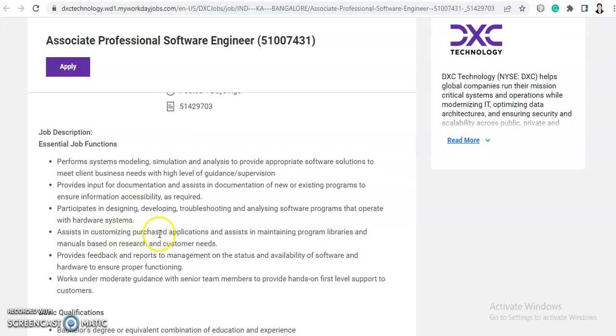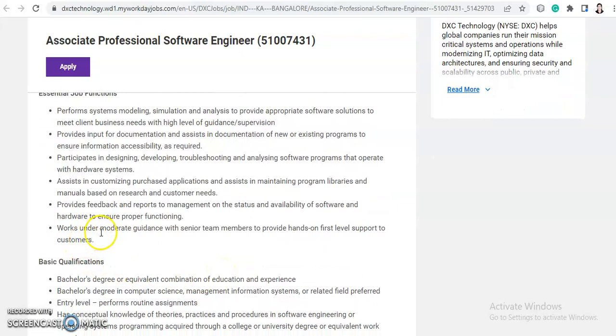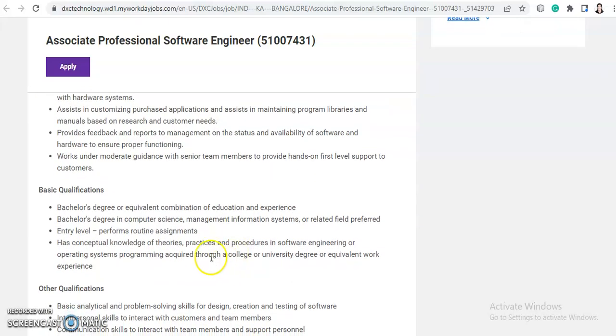The candidate will assist in customizing purchased applications and maintaining program libraries and manuals based on research and customer needs. They will provide feedback and reports to management on the status and availability of software and hardware, and work under moderate guidance with senior team members to provide hands-on first-level support to customers.